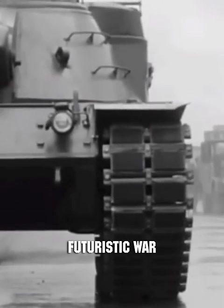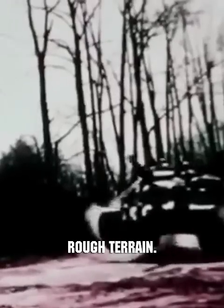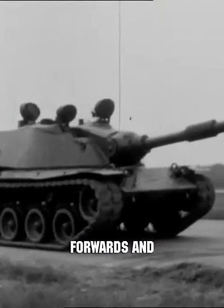For its time, this futuristic war machine boasted an advanced hydropneumatic suspension system, enabling high-speed travel over rough terrain. Despite its hefty weight of 50 tons, the tank could achieve remarkable speeds both forwards and in reverse.